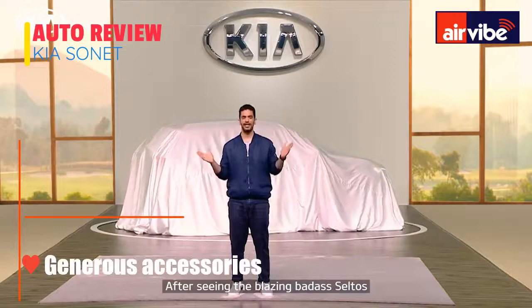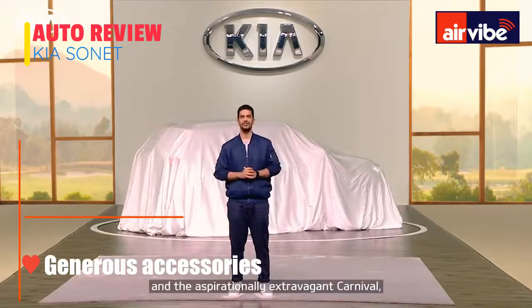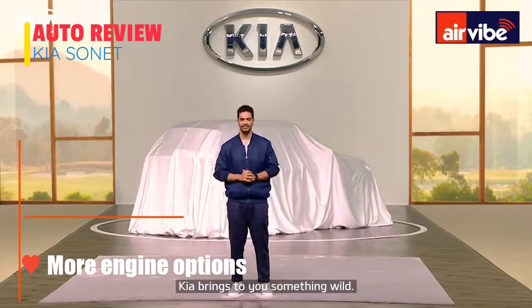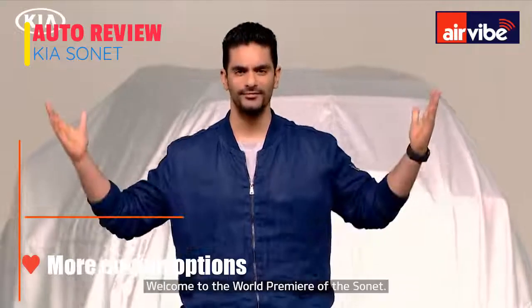After seeing the blazing bad-ass Seltos and the aspirationally extravagant Carnivore, Kia brings to you something wild. Welcome to the world premiere of the SONET.